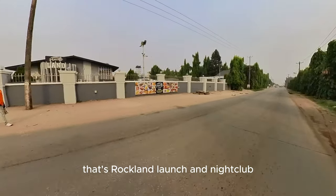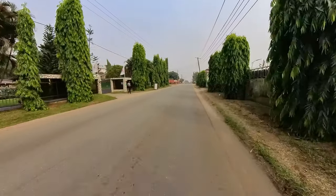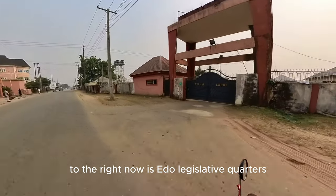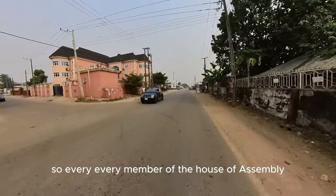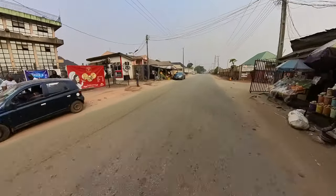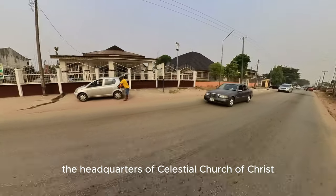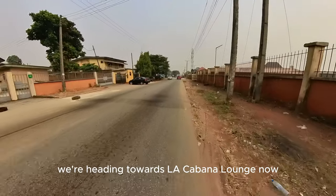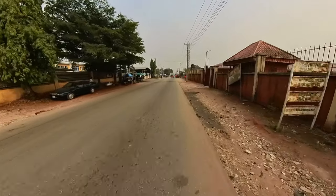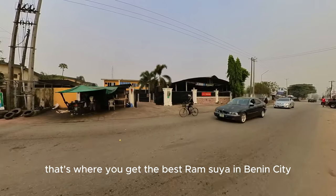That is Rockland Lounge and Nightclub. We're approaching Edo State House of Assembly Lounge now, to the right. Feel the beauty of Iyama Road. To the right now is Edo Legislative Quarters, so every member of the House of Assembly has a place there to stay. To the left now is the headquarters of Celestial Church of Christ. We're heading towards La Cabana Lounge now. You can see that green stuff at the front — that's where you get the best Ram Suya in Benin City, just at the front of La Cabana.